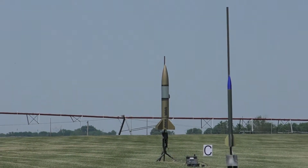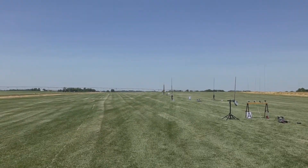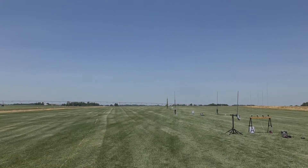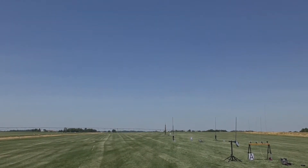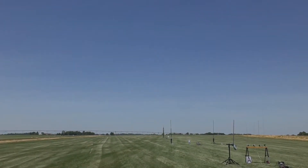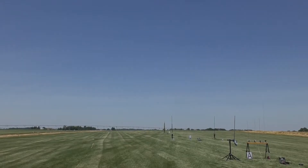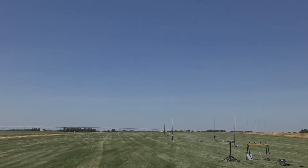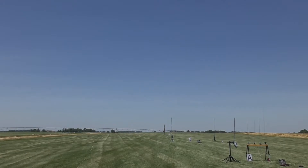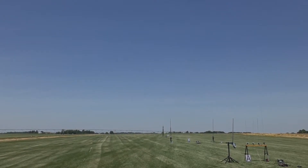We're going to start on C and move our way in. Out on the C-Rack we got Jeff Miller with his locked doorknob. He's got a K535 in it, motor eject, parachute with a chute release — chute release set for 600 feet. It's a big rocket with a big motor.